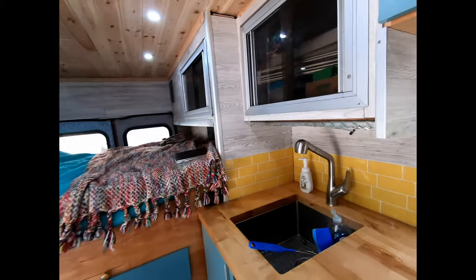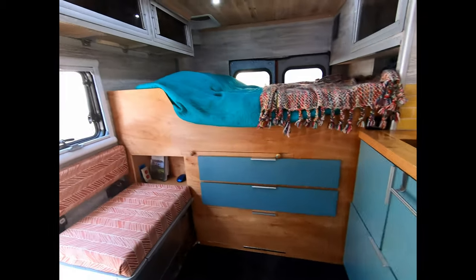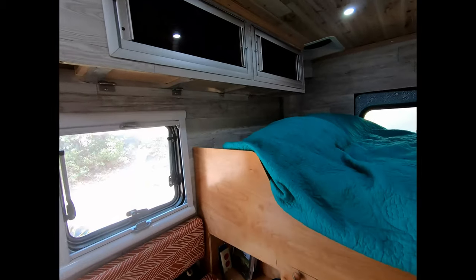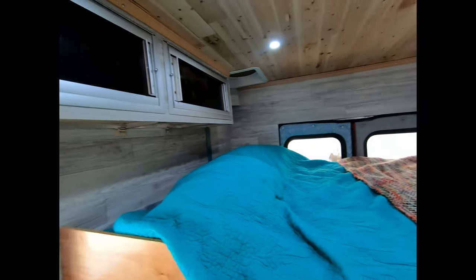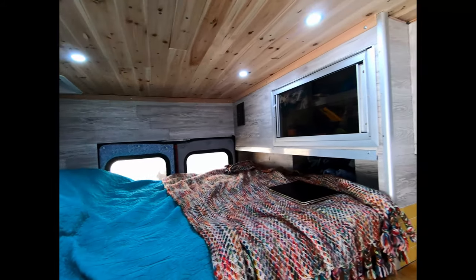You might notice that there's some custom upholstery on the doors and on the bench — that was all done by hand. We'll go over that. We also added windows and fans, which we'll talk about in some of our later posts.